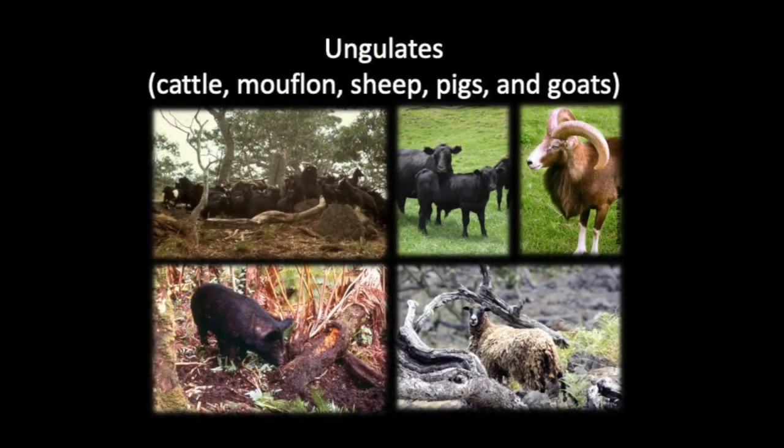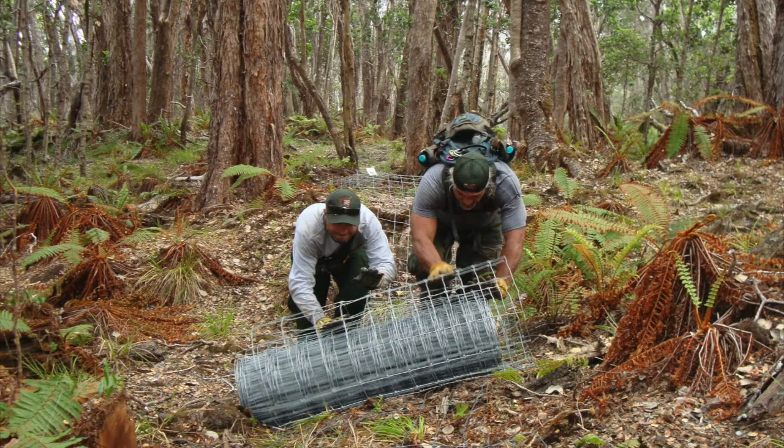An ungulate is any animal with hooves, like goats, sheep, deer, and pigs. No ungulates are native to Hawaii, so his job is to keep them out of the park to protect its native plants.